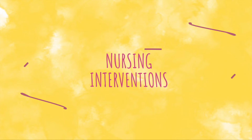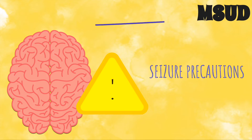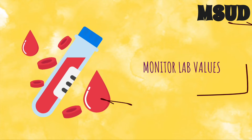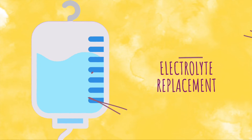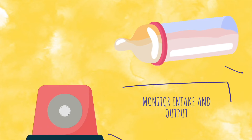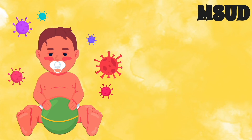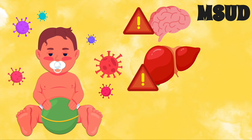Some prominent nursing interventions for the child with maple syrup urine disease may include implementing seizure precautions and monitoring electrolyte levels related to vomiting. This may also require electrolyte replacement since electrolyte loss may occur as a result of vomiting. We should also monitor intake and output and prevent infection, as an infection could lead to a metabolic crisis or brain damage.